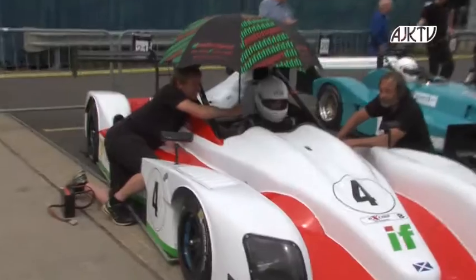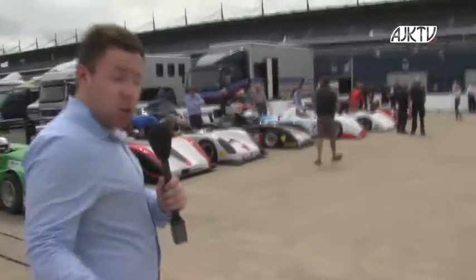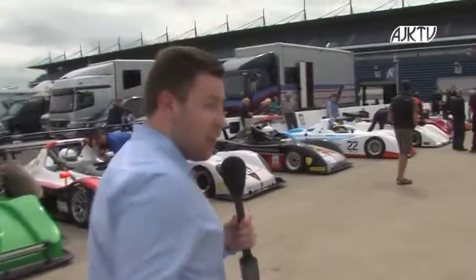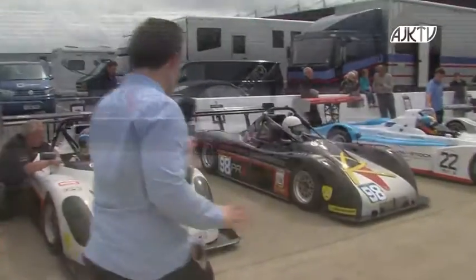Another car to watch out for is car number four making its debut in the championship this year — this is the Norma from France, it normally runs in V2V. It's going to be in the hands of Ian Hart and Ian Forrest this weekend, that's going to be a crucial car in the mix too, brilliant looking car as well. One guy we're going to have a chat to is Joe Stables, he's only just joined the championship. He was going to be an invitation class driver but he's actually decided he wants to join the championship now in his Radical.